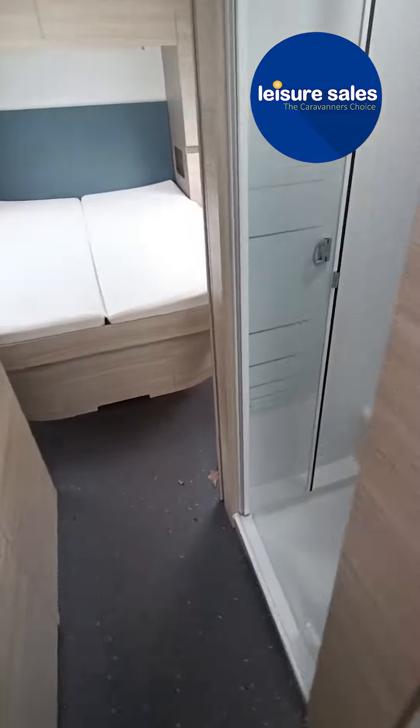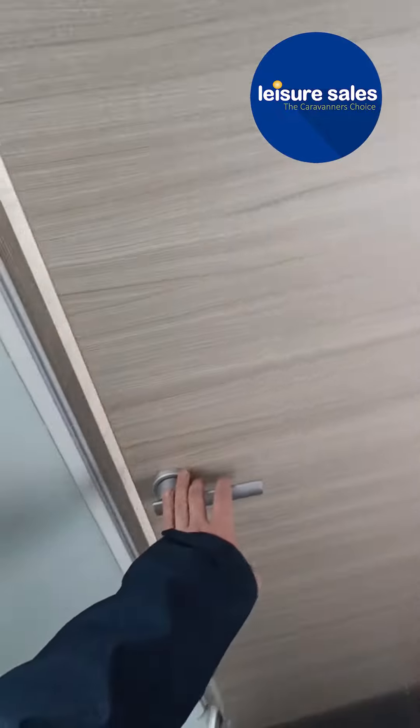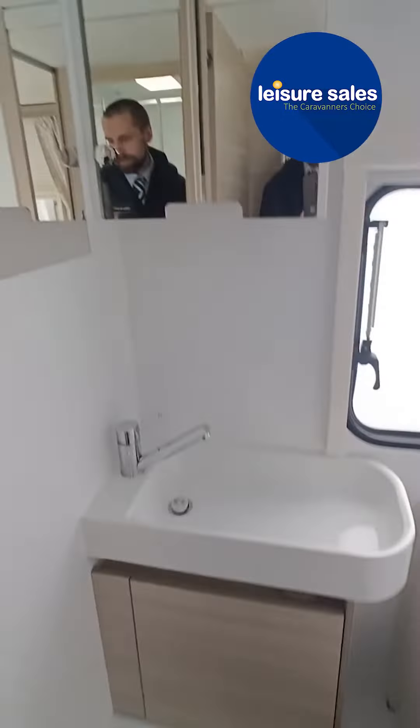Coming to the middle of the caravan, we have a great size shower, toilet and sink.